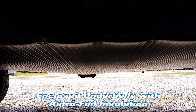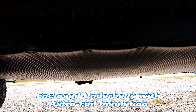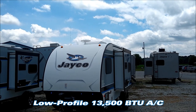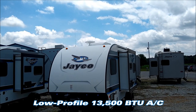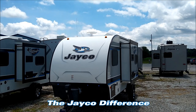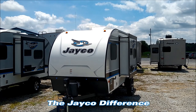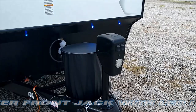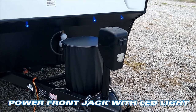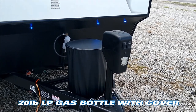Both of these Hummingbirds feature the enclosed underbelly with Astrofoil insulation option. On top of the unit, you're going to notice the low-profile TV antenna. Right behind that is a 13,500 BTU low-profile AC unit. Most competitive manufacturers in this class have either a side window unit or a very small BTU AC compared to the 13,500 BTU air you're getting on the Hummingbird. The Hummingbird also has a power front jack with an LED light. Right behind that is a 20-pound LP bottle that's going to power the furnace, hot water heater, stove, and fridge.